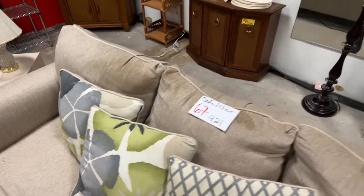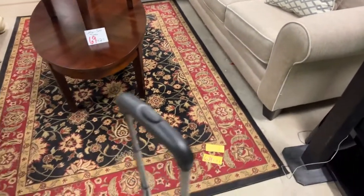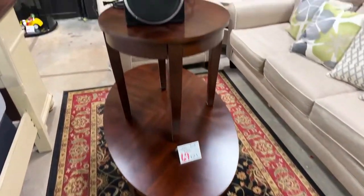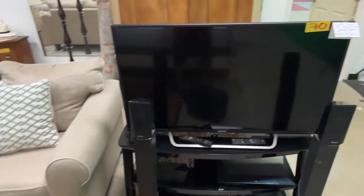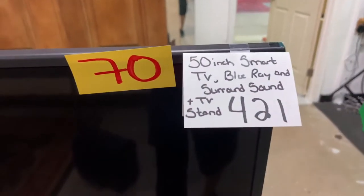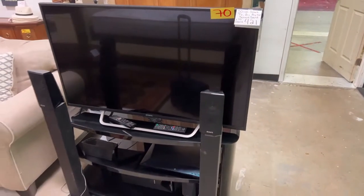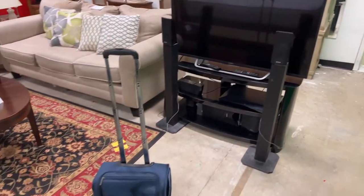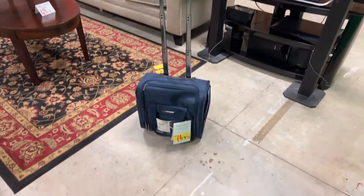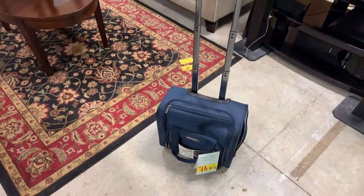We have this nice rug, some table sets, a subwoofer and speaker by Logitech, and here we have the Mambo lot — the 50-inch smart TV, Blu-ray, surround sound, and the stand. The whole setup is like an entertainment center in a box.